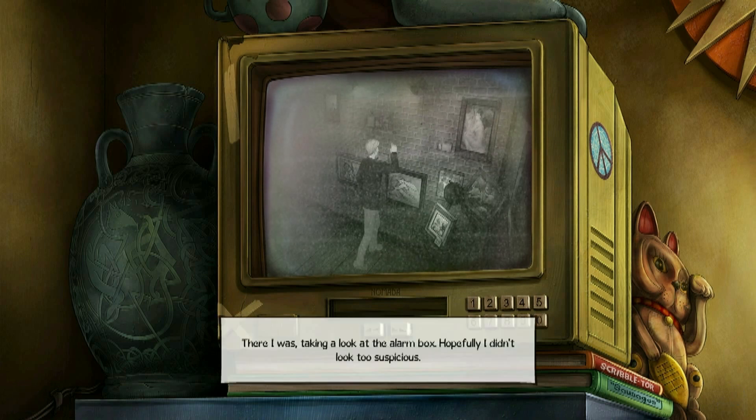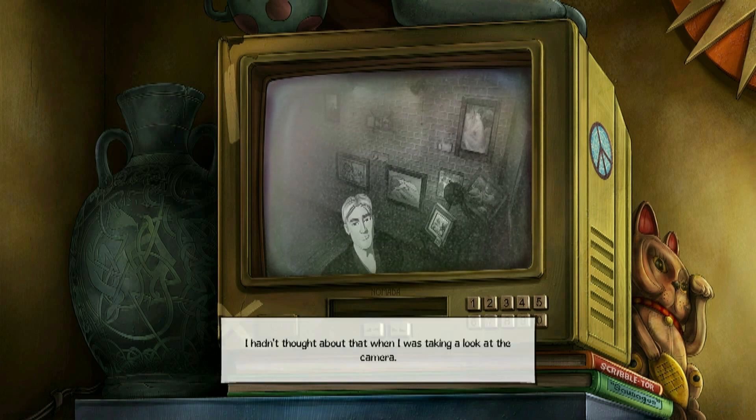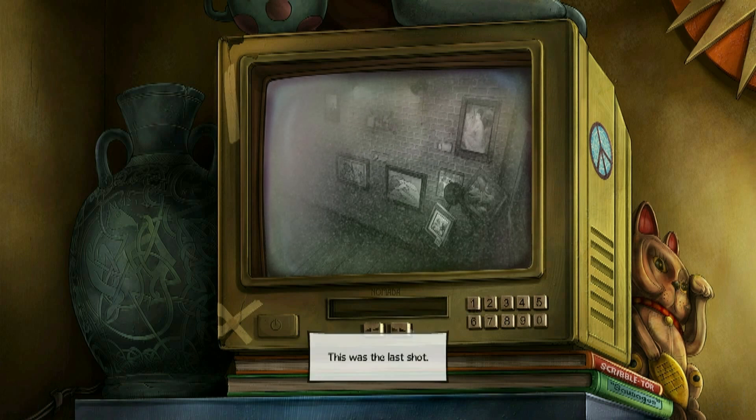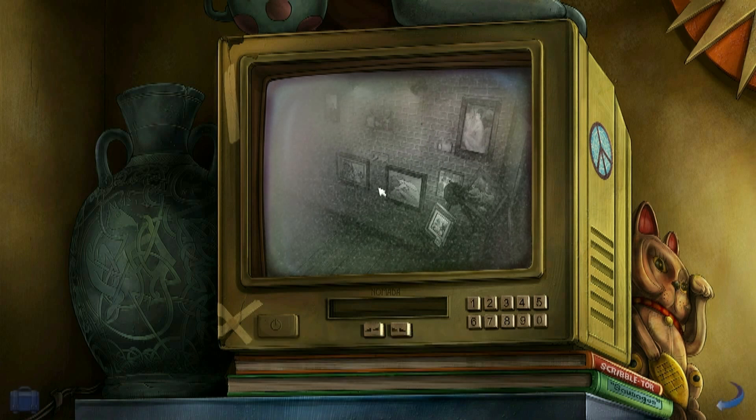There I was taking a look at the alarm box. I hadn't thought about that when I was taking a look at the camera. That was the last shot — I probably learned everything I could from the CCTV. It's the Waterloo Motors sign on his helmet, so that'll be something I'll have to tell Navea.